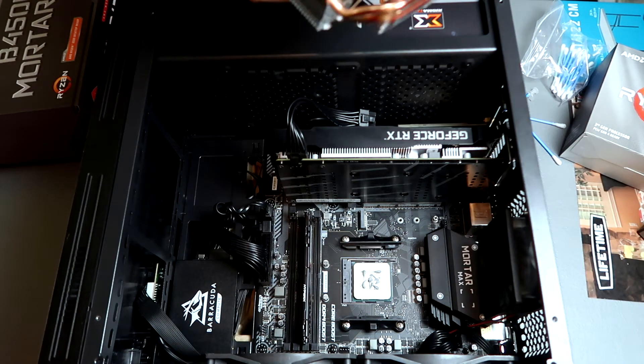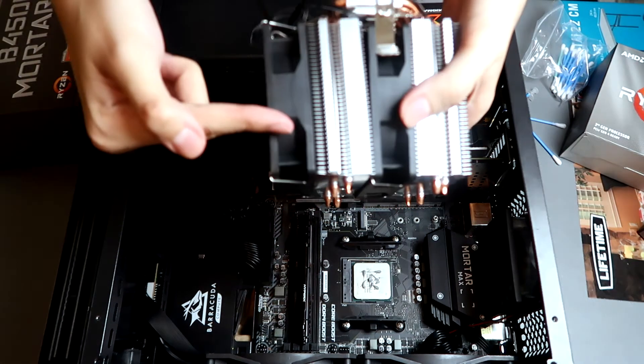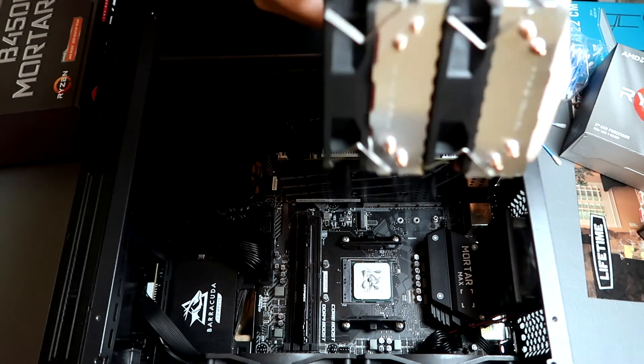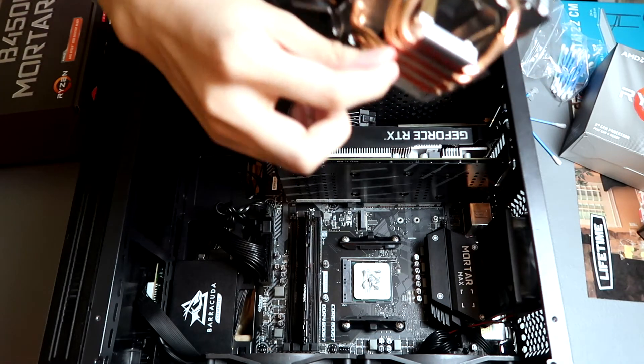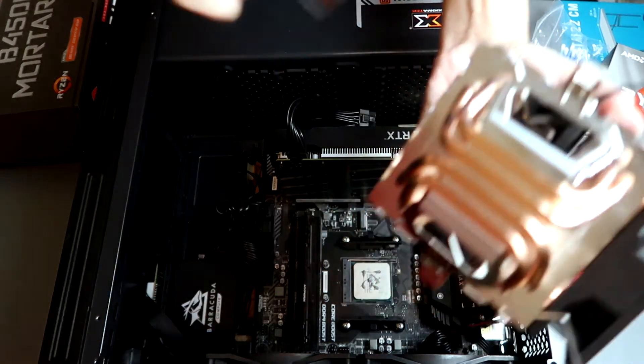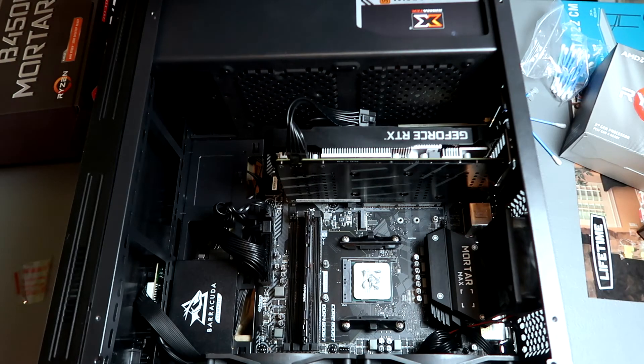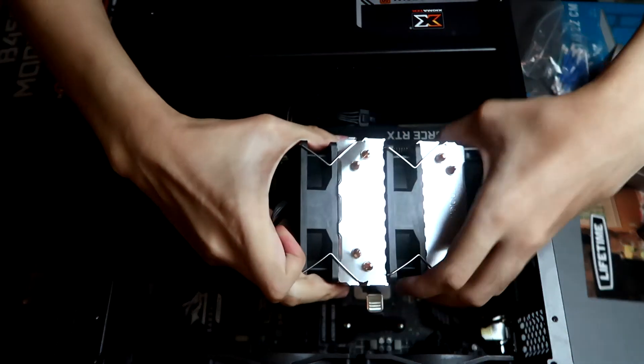I believe this fan header is the outtake side. So this side is intake and this side is out. Let's attach the cooler now. Peel the protective film first — do not touch the copper base. As you can see, there are 4 copper heatpipes. Now let's mount it.